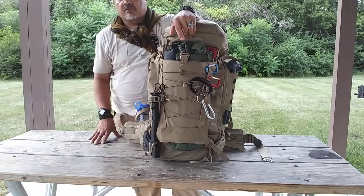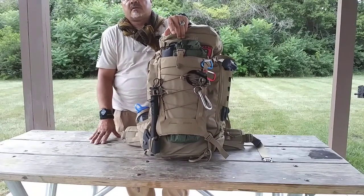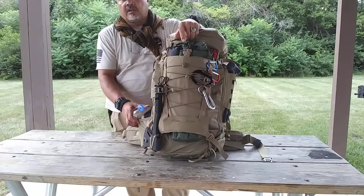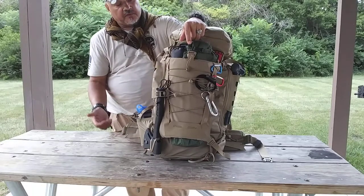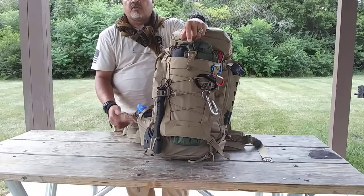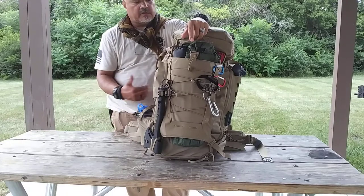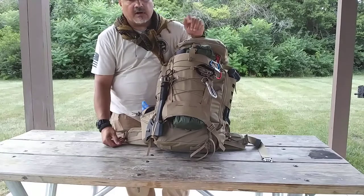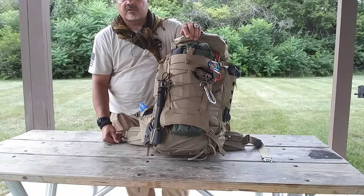This is a very strong bag. Vanquist has put out a number of new bags this year and showcased them, and this is one of them. I fell in love with it when I saw it, so I had to have it. I'm going to show you some of the features — I can't go over every nick and corner of this bag because I'd be here for an hour or two. I'll show you the contents and how I set it up for an overnight hike or camping situation.